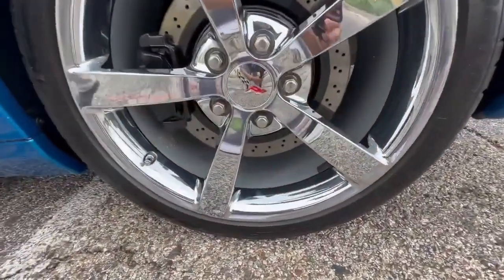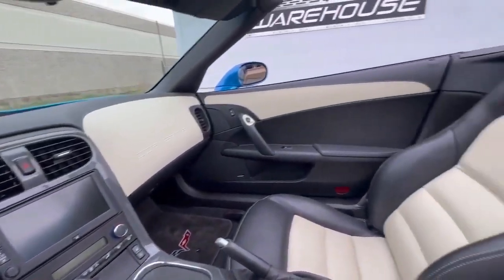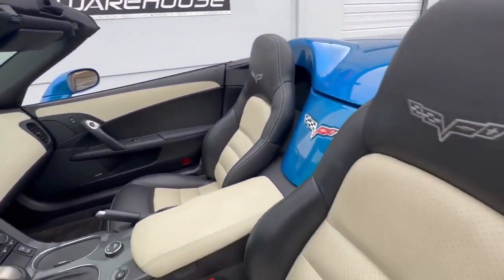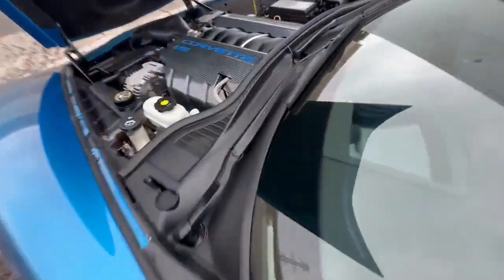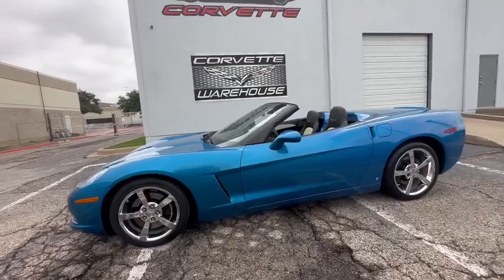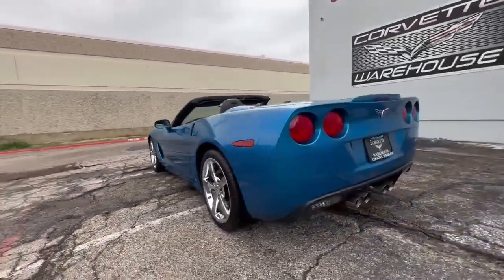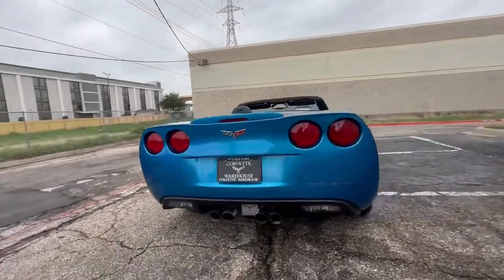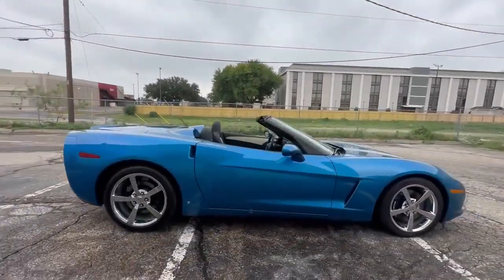This C6 Coupe is in excellent showroom condition and has been meticulously maintained, ensuring it delivers both quality and performance. It comes equipped with a host of premium features, including the F55 adjustable ride control for a comfortable yet sporty driving experience. The Bose Navigation stereo system and heads-up display offer cutting-edge technology and convenience, while power locks, windows, and mirrors, along with remote keyless entry, make your daily drives effortless.